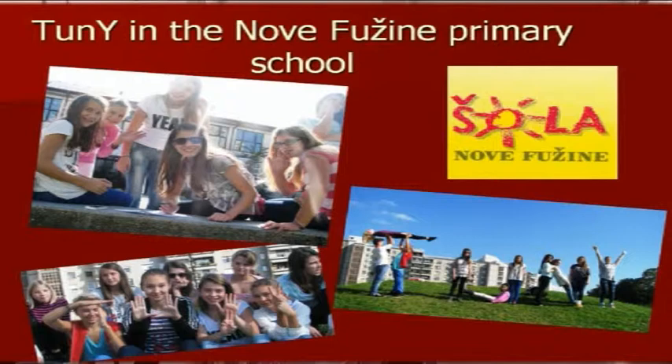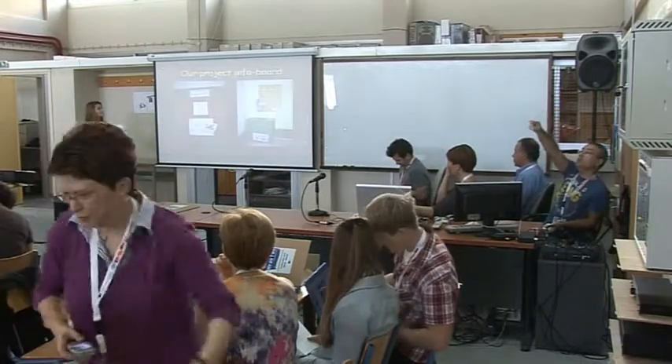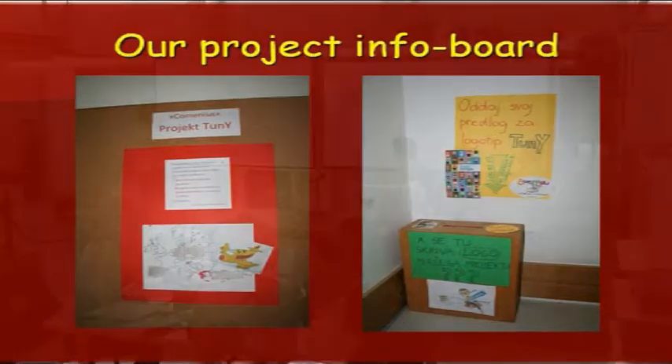Tunii in our school. We already have a Tunii project group of pupils in our school. We have meetings and we do different things. You can see some pictures we made for the project, as well as our project info board. We made a lot of posters and we also made a logo box.